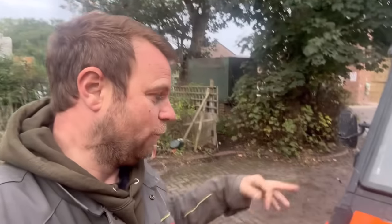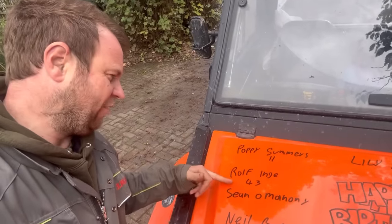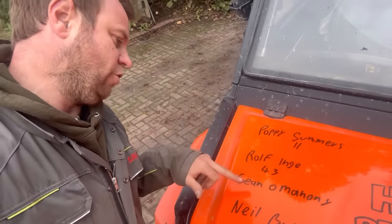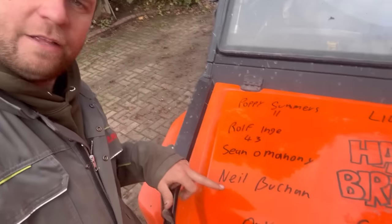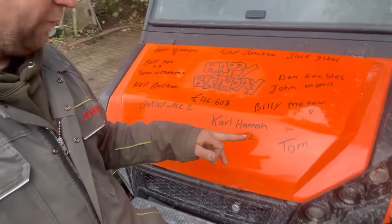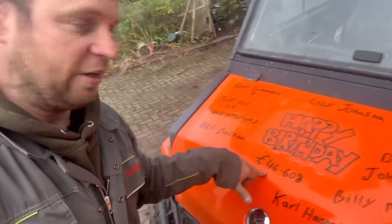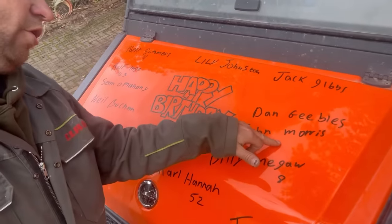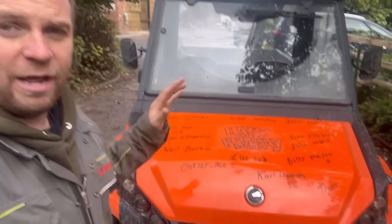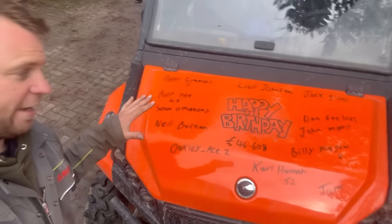Yesterday apparently was the first time someone rewound the birthday bumper to re-watch it because of the funny names on it. Today: Poppy Summer is 11, Rolf Inge - I think that's Canadian dollars, so someone from abroad, maybe Australia - is 43, Sean Mahoney, Neil Buchanan, Oakley Aces 2, Carl Hannah is 52, Tom's on there - says well done for the efforts on raising money, which is £46,608. Billy McGore is 8, John Morris, Dan Geebles, Jack Gibbs and Lee Johnston. Happy birthday everyone on there and anyone else whose birthday it is.